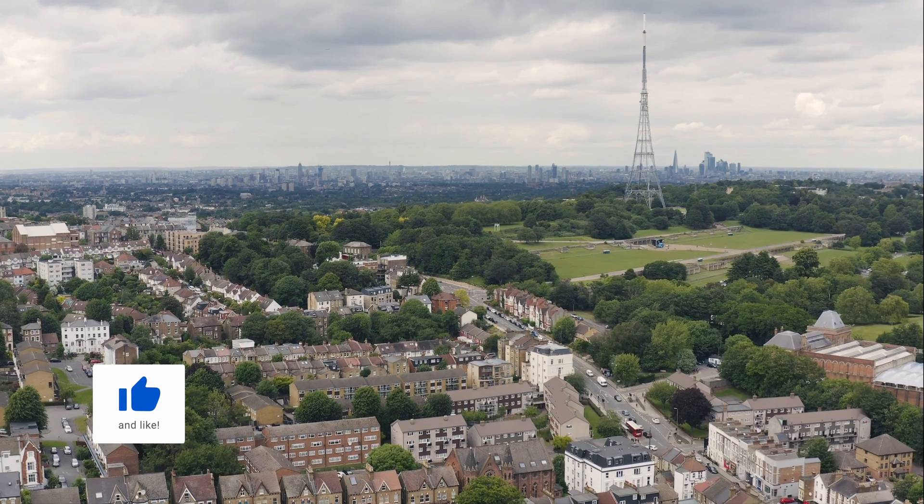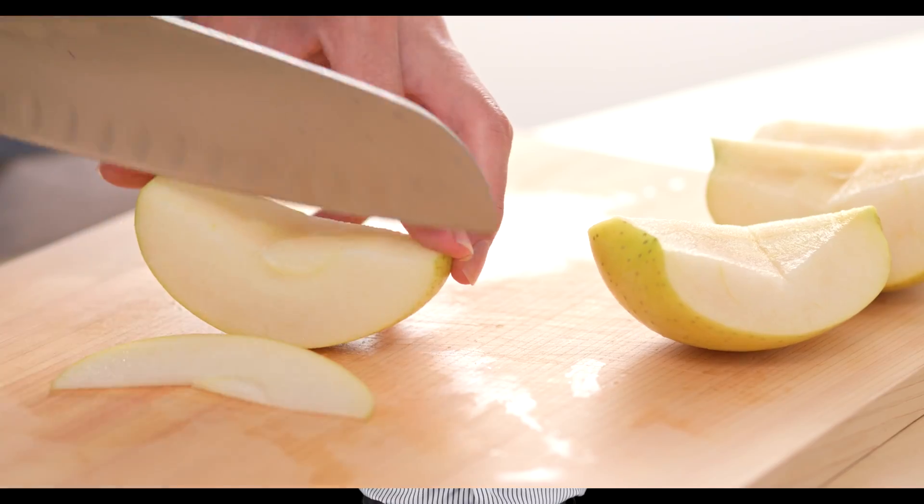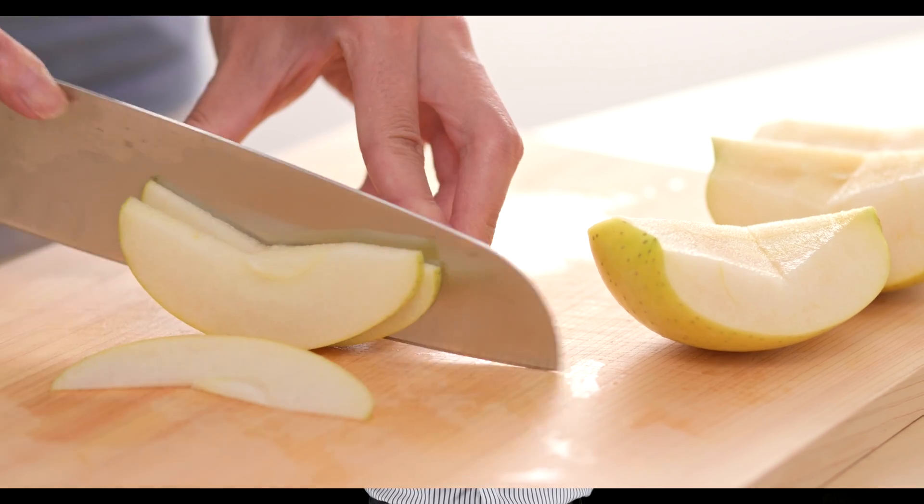Low band spectrum operates below 1 GHz. It allows operators to build out coverage at lower cost, since lower frequencies travel further and reduce the number of cell sites required to cover an area. Unfortunately, low bands are crowded and don't offer much bandwidth to carriers — we're talking chunks of 2 to 5 MHz.